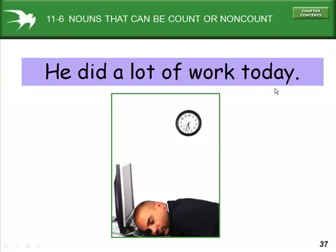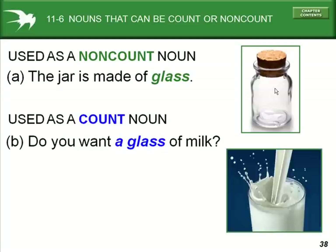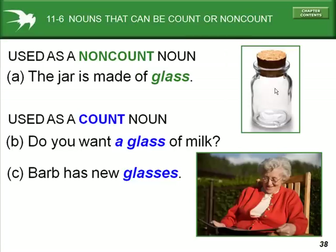He did a lot of work today. When 'glass' is used as a non-count noun, such as 'the jar is made of glass,' glass is the material. But it can also be used as a count noun, as in 'do you want a glass of milk?' — one glass of milk, two glasses of milk. Also, the word 'glasses' refers to eyeglasses.